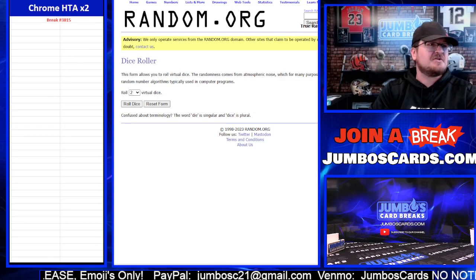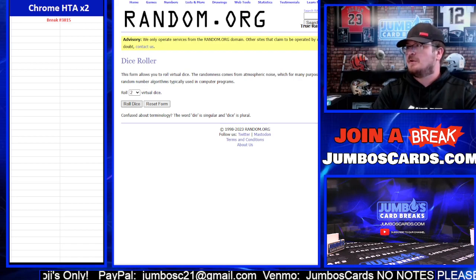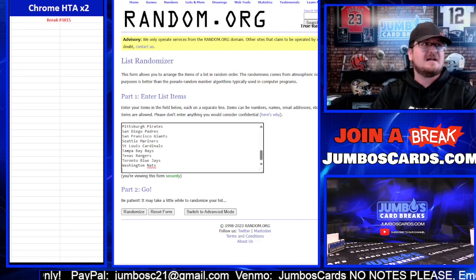Chrome HTA 2 Boxer 3815 with a giveaway pack. We are full. Good luck. Dice roll six times. Teams first.